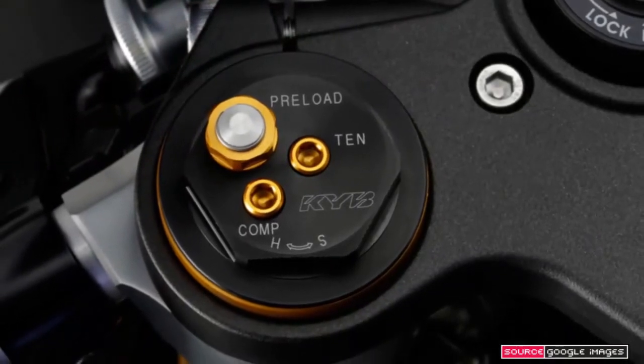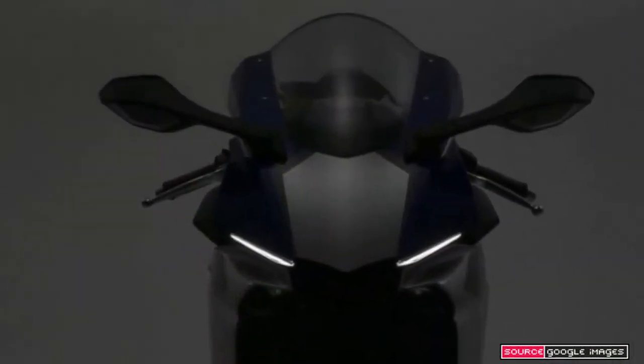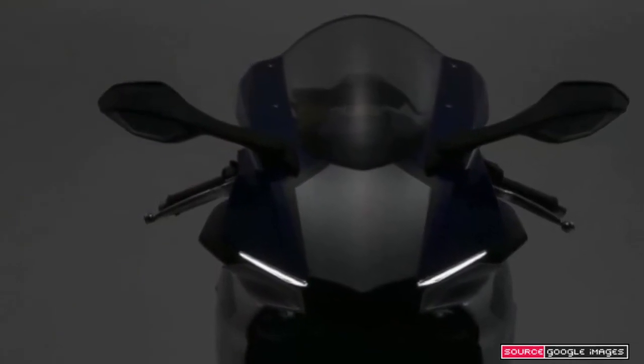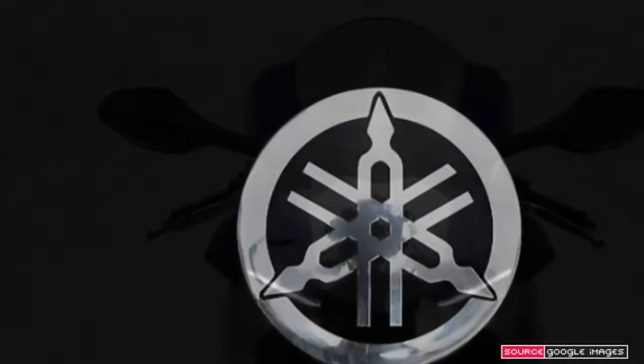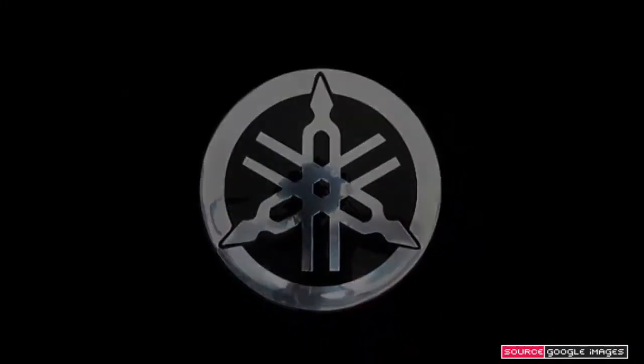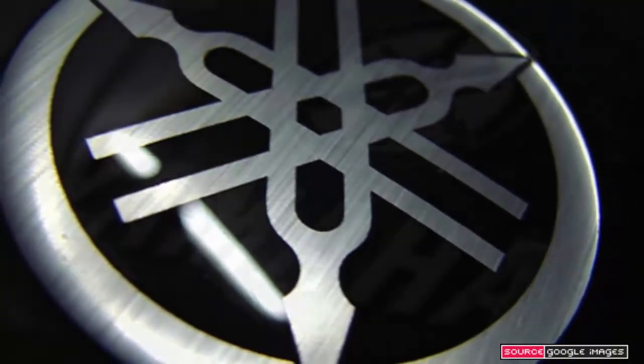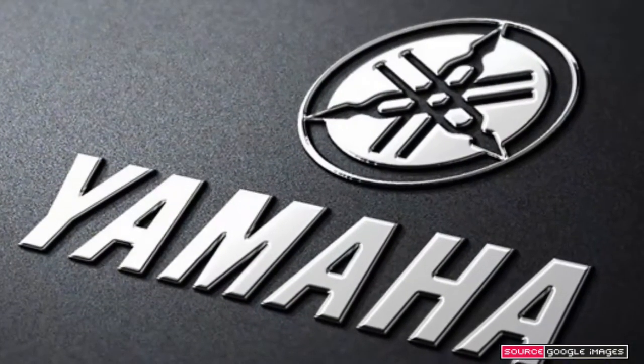The gearbox's quick shifter lacks the down-shift facility of its BMW and Ducati rivals, but in every other respect the R1 is outstandingly rider-friendly. Its chassis, based on a new aluminium frame and suspension parts, is equally capable — taut, light and supremely agile.